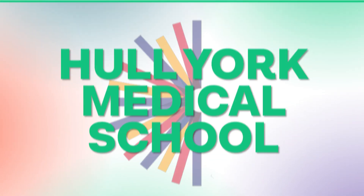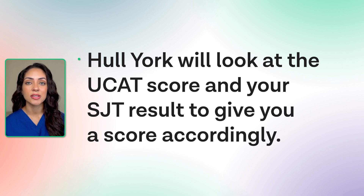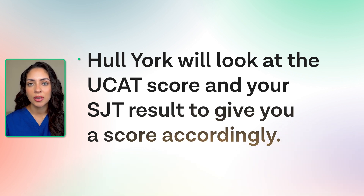Finally, we have Hull York Medical School. As part of the selection process for the interview, Hull York will look at your UCAT score and your situational judgment test and will give you a score accordingly. After the interviews, they will assign points based on your UCAT situational judgment test band as part of the overall selection process.